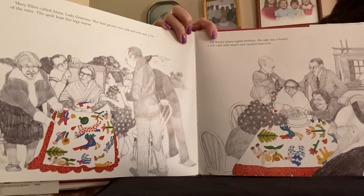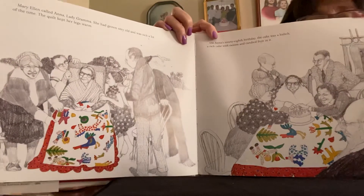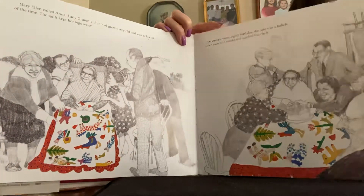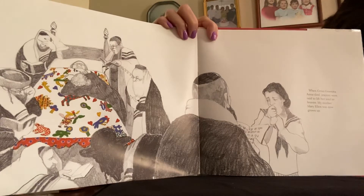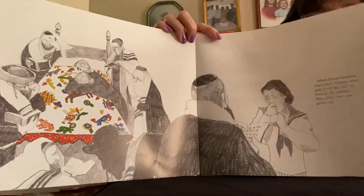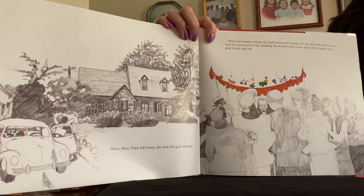On Anna's 98th birthday, the cake was Kuluk — a rich cake with raisins and candied fruit in it. When Great-Grandma Anna died, prayers were said to lift her soul to heaven. My mother, Mary Ellen, was now grown up. When Mary Ellen left home, she took the quilt with her.